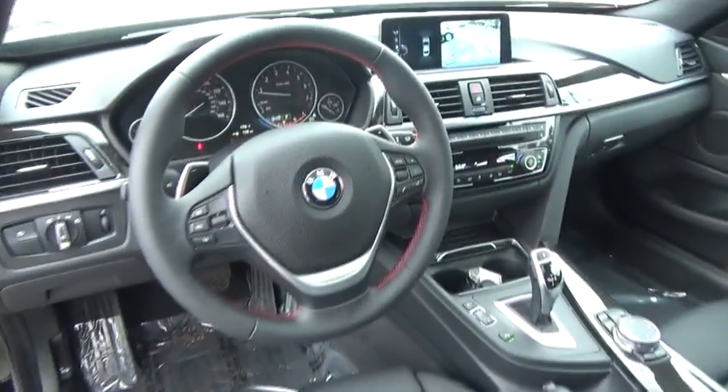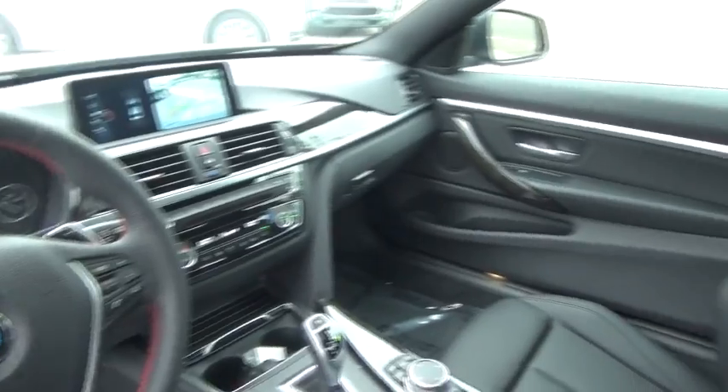Auto-dimming rear-view mirror, aluminum wheels, floor mats, four-wheel disc brakes, universal garage door opener, AM-FM stereo radio.